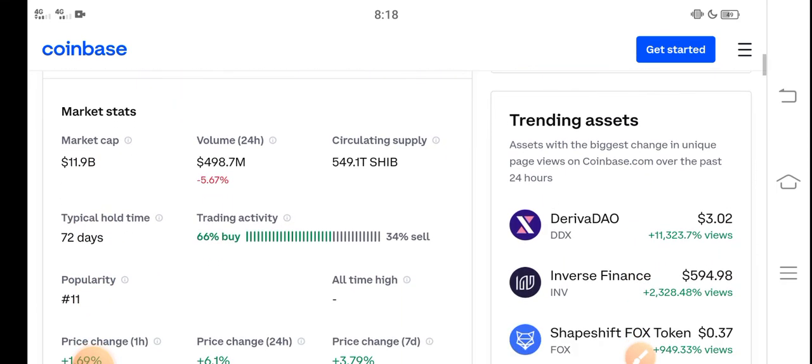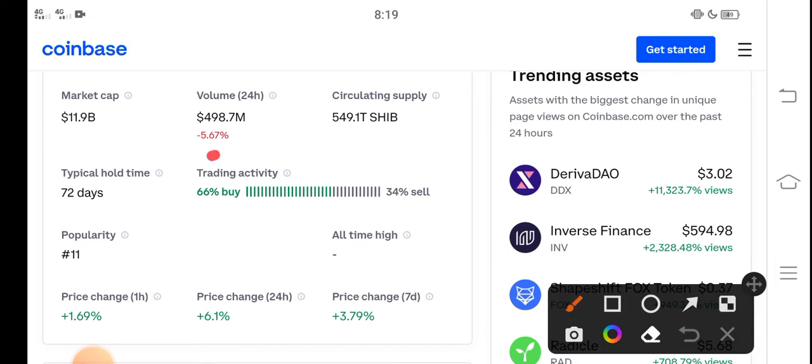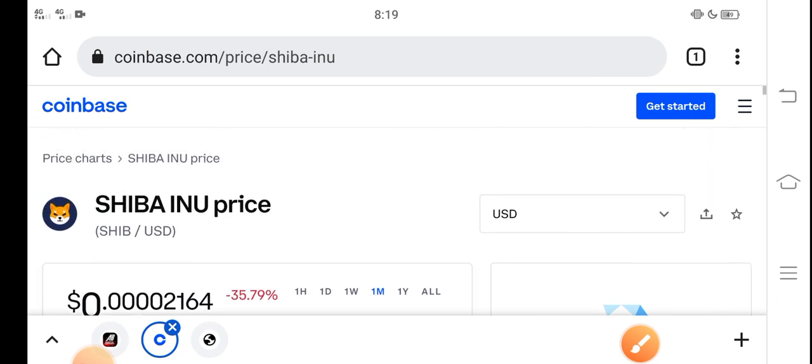The price is very cheap right now. Looking at the trading activity, 66 percent of people are buying and 34 percent are selling, because the price is very cheap. So it's a perfect time for buying Shiba Inu token — buy now and hold to the last step of February. I hope it will give you a huge profit. Thanks for watching, don't forget to subscribe.